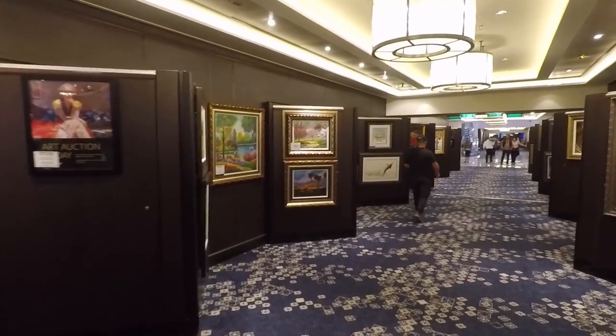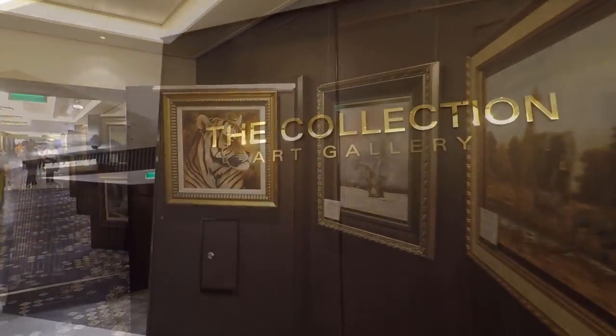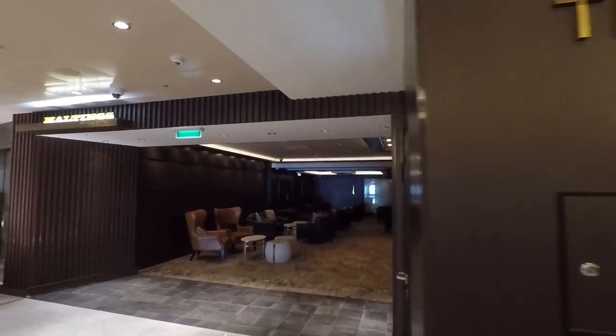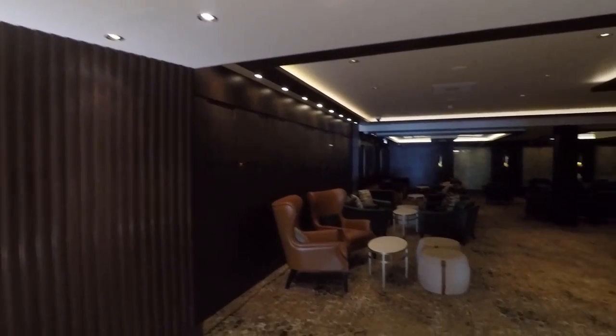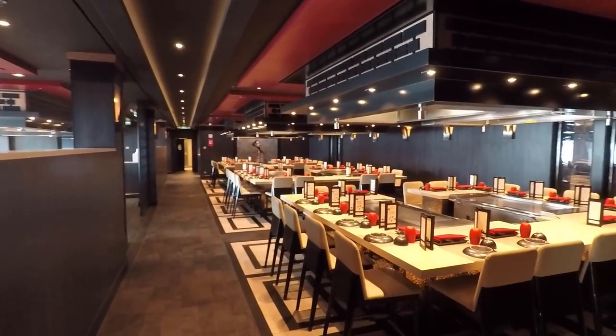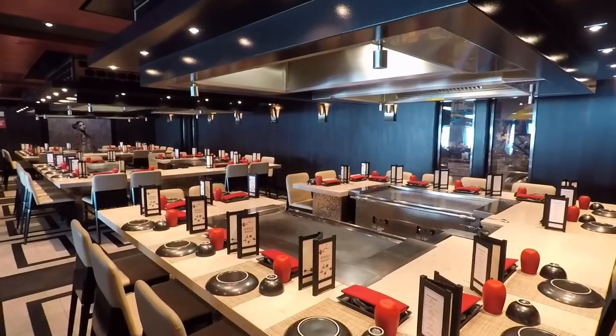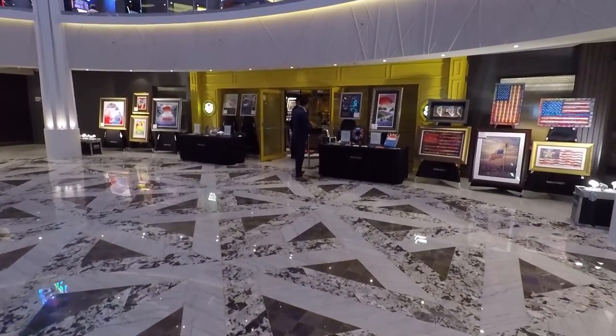Right next to that you're going to find the art on the ship — this is where they do the art auctions and you can buy some of the art. The Collection Art Gallery is there, and right next to that is the Maltings Whiskey Bar where you can find international spirits from all around the world. Right across from that is the Teppanyaki restaurant — a Japanese hibachi restaurant where they put on a show for you: flying shrimp, onion volcanoes, twirling knives. They're cooking steak, seafood, and chicken. It's $39 US per adult.